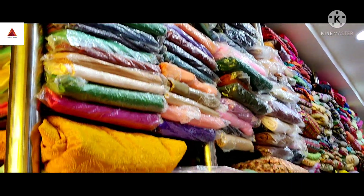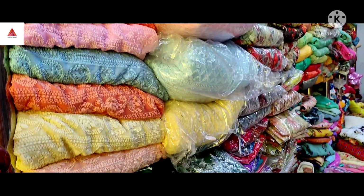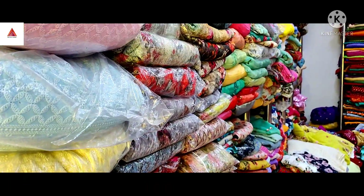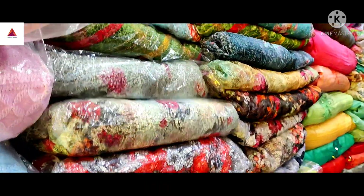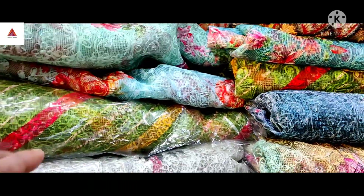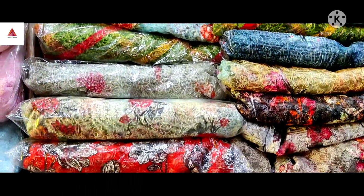I am going to check this material. I am going to check this material for 4 days. So, what is the material? Kota. Kota is full stock. All colors available. Kota is 44.